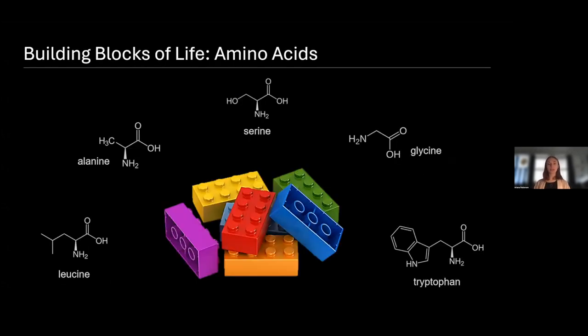Before I dig too much into the particulars of this project, I want to give a little bit of background on amino acids. Many of you are probably familiar with amino acids from a biology course, or perhaps in a dietary context. So why exactly do we care so much about amino acids? The answer is that amino acids are the building blocks of life as we know it. Like these Legos here, they can combine to form a variety of structures — most of which are proteins. Amino acids are something we consider a potential biosignature for other worlds because they are very closely associated with life.